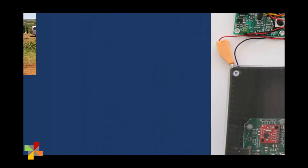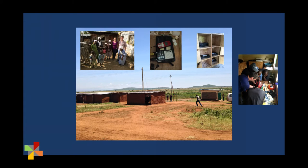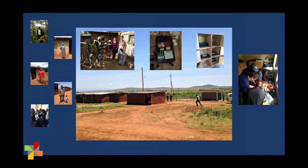Our first application is off-grid power. This year, we completed our first pilot project designing and building 150 batteries. These batteries are now in use in two off-grid communities in Kenya.